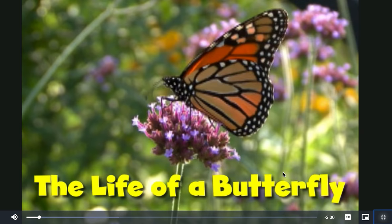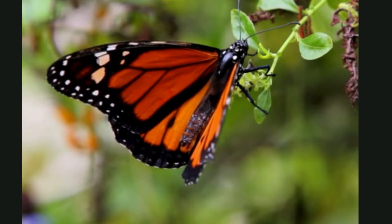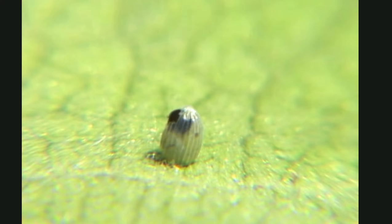This is a butterfly. It flutters from flower to flower, drinking the sweet nectar inside. You can see its big beautiful wings, but it didn't always look this way. It started inside a teeny tiny egg. A female butterfly had laid that egg on a leaf. After four days, the egg hatched.